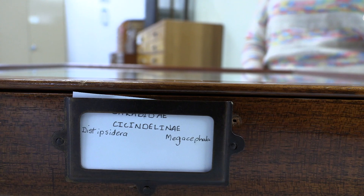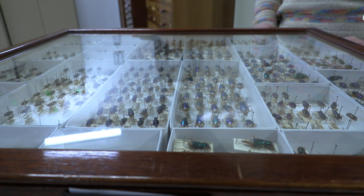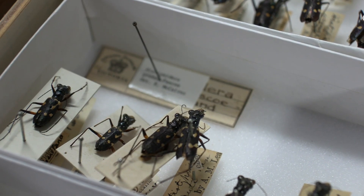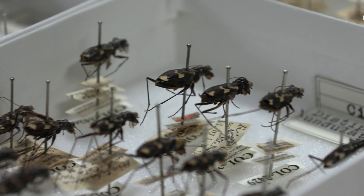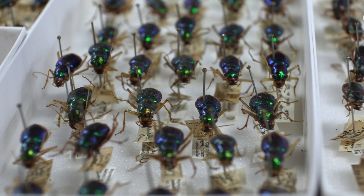Tiger beetles are ferocious predators. They are also fast runners and in fact the fastest insects on the planet. There are approximately 2,300 described species of tiger beetles worldwide and they live in a wide range of habitats — alpine meadows, beaches, rainforests, etc.